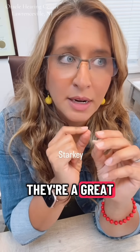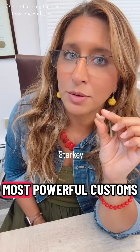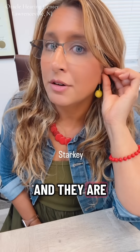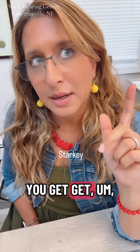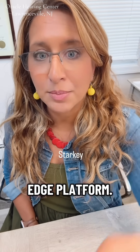I think they're a great customs manufacturer, meaning they make the smallest, most powerful customs on the market, and they are rechargeable. This is what their customs are going to look like. You get Bluetooth, you get rechargeability, and you get their latest Edge platform.